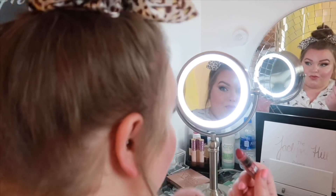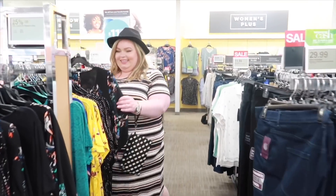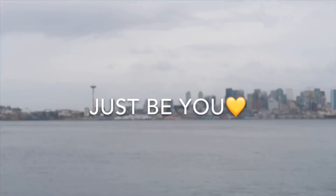Sit back, relax, grab a drink because today I'm going to show you some stuff from Curvy Sense. First of all, I just want to thank Curvy Sense for sending me these things. They gave me a code JK20 that would give you guys 20% off of your purchase if you're interested. I would definitely use the code to save some money — why not?